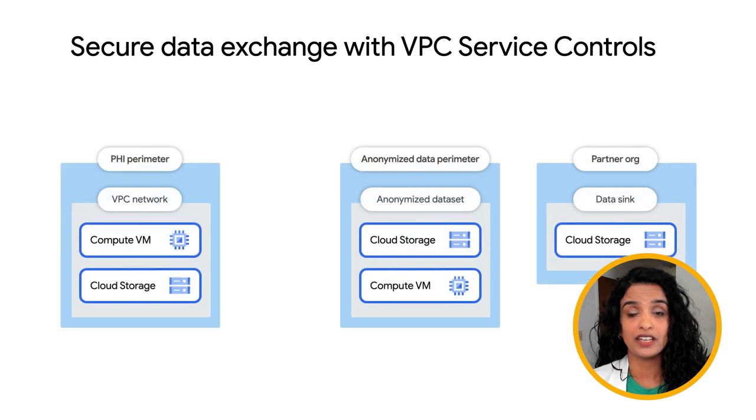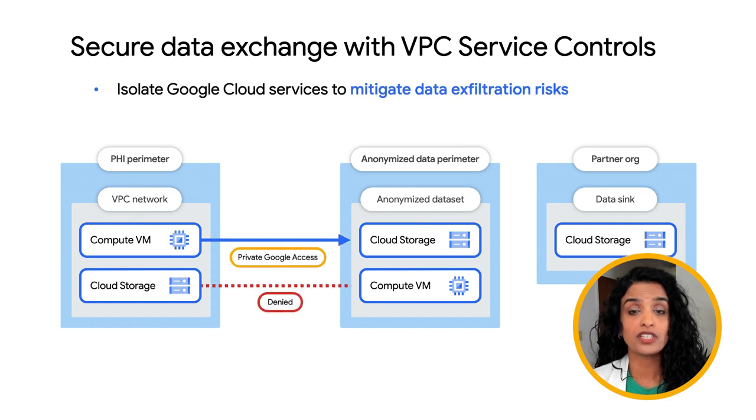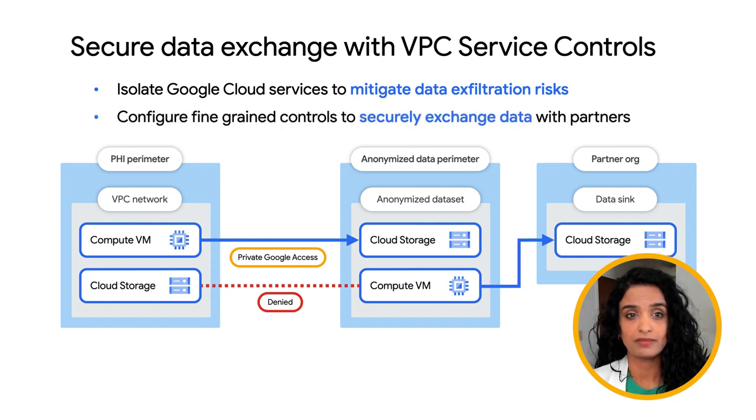Next is a super exciting feature that just went GA: secure data exchange for VPC service controls. VPC service controls is a key differentiator for GCP and works to prevent data exfiltration. With secure data exchange, you now have more fine-grained controls on the data exchanged, down to the method and organization level. For example, you can enable your partners to have read-only access to a GCS bucket from a different organization.